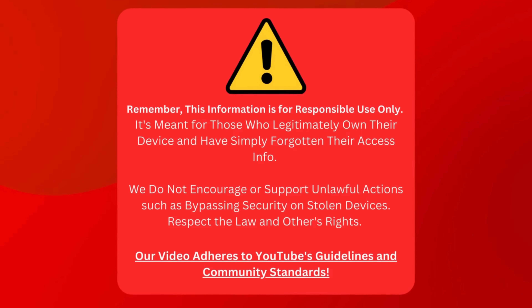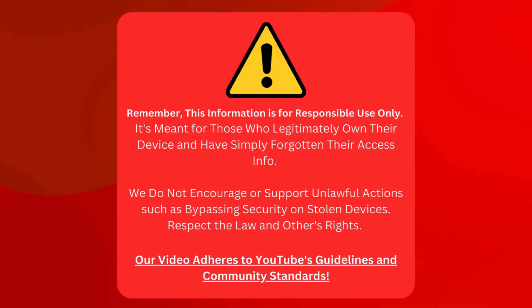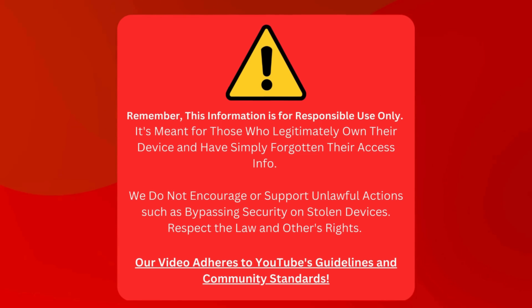Just a heads up — we're sharing tips for folks who own their devices but can't recall their login details. We don't want to help anyone do anything naughty, like unlocking a device they shouldn't have. Let's keep it legal and respect everyone's rights. Also, we're following YouTube's rules and community standards here.